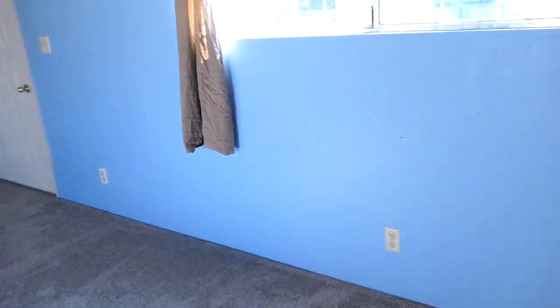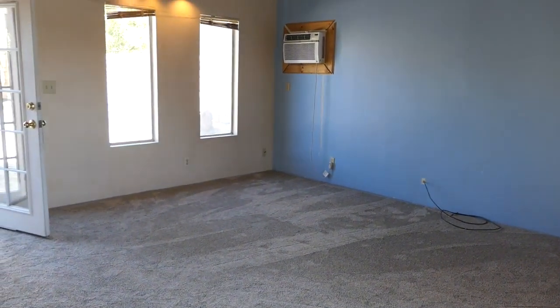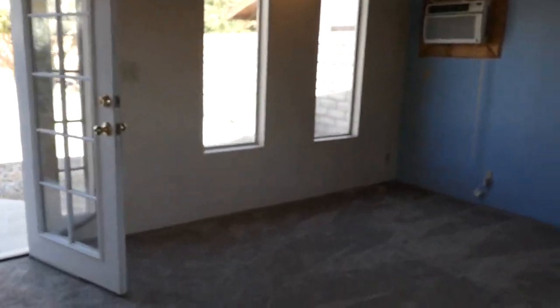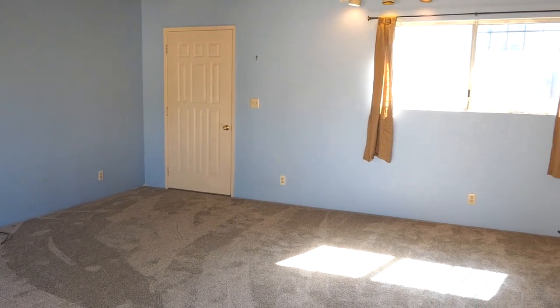And here's the actual studio space — nice and wide, with a wall-mounted air conditioner and heating unit. This is a great house, with an extra bonus here with the studio out back. You're going to love it.